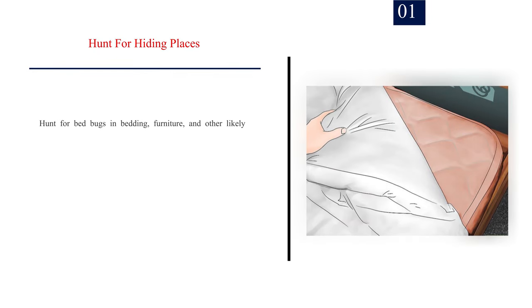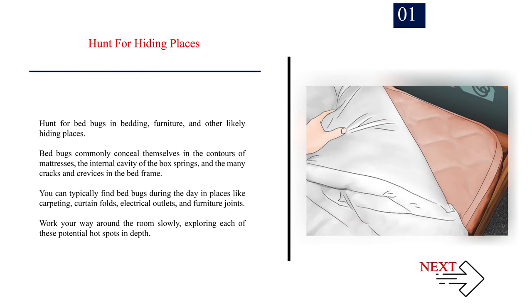Method 1: Using a hair dryer. Number 1: Hunt for hiding places. Hunt for bed bugs in bedding, furniture, and other likely hiding places. Bed bugs commonly conceal themselves in the contours of mattresses, the internal cavity of the box springs, and the many cracks and crevices in the bed frame. You can typically find bed bugs during the day in places like carpeting, curtain folds, electrical outlets, and furniture joints. Work your way around the room slowly, exploring each of these potential hot spots in depth.